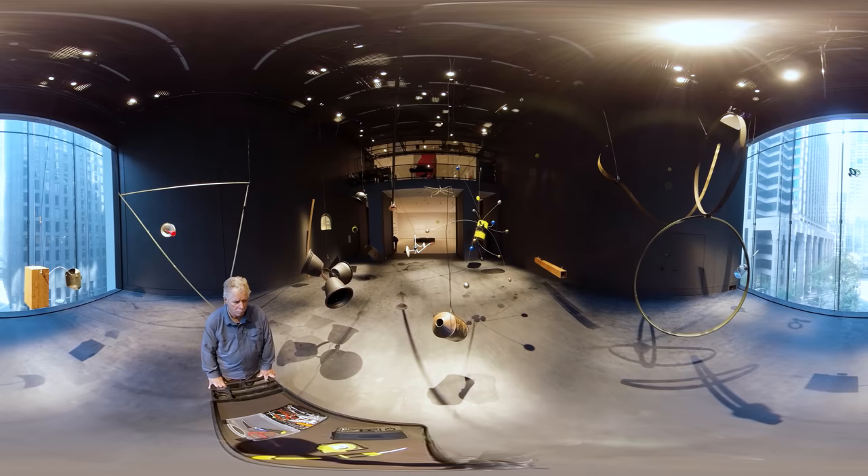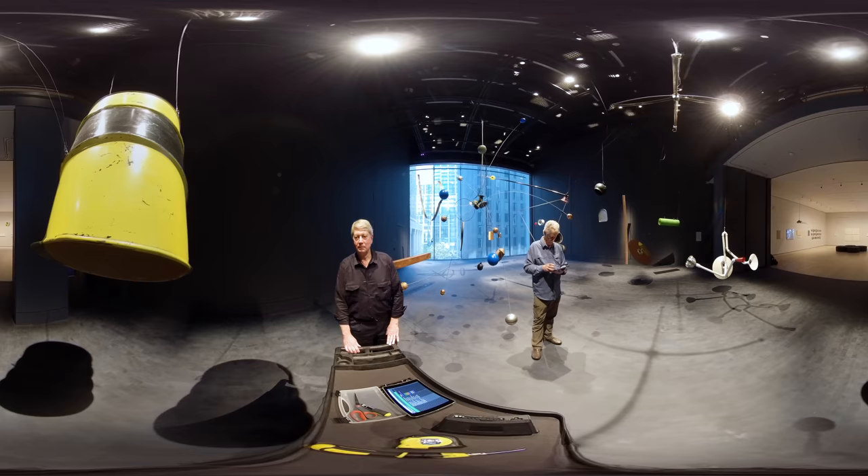We've got plastic planters here, wagon wheel rims, a copper stilt, we've got an old oil barrel.